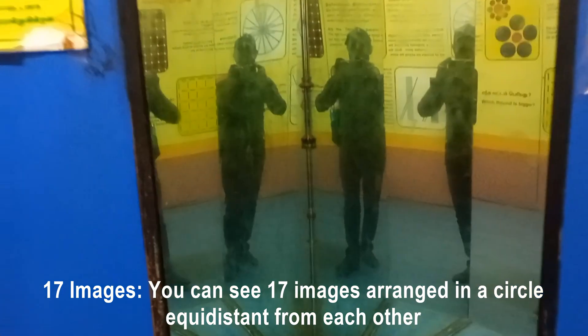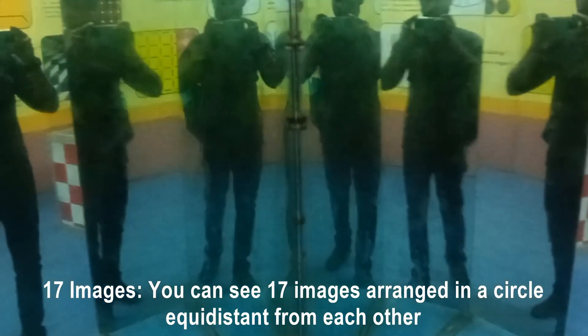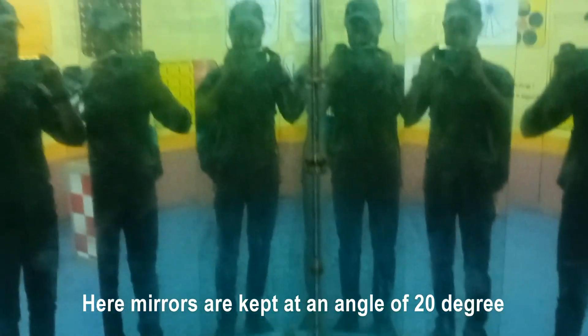You can see 17 images arranged in a circle, equidistant from each other. Here, mirrors are kept at an angle of 20 degrees.